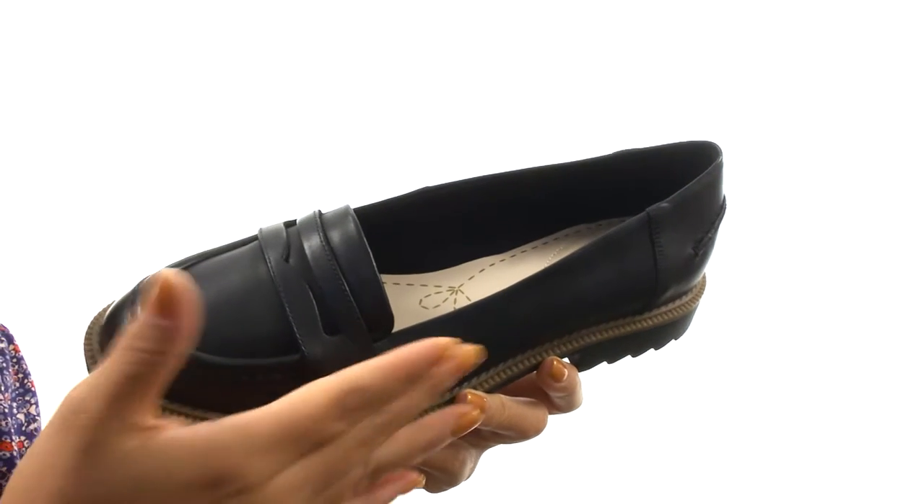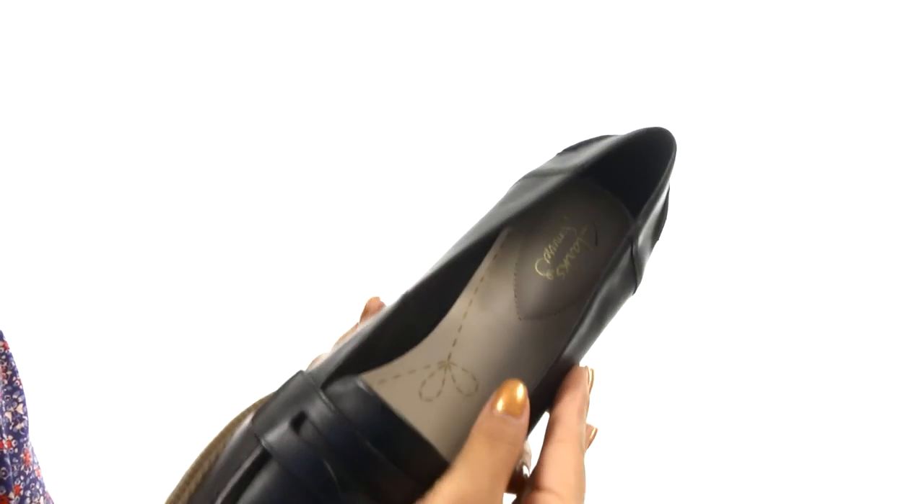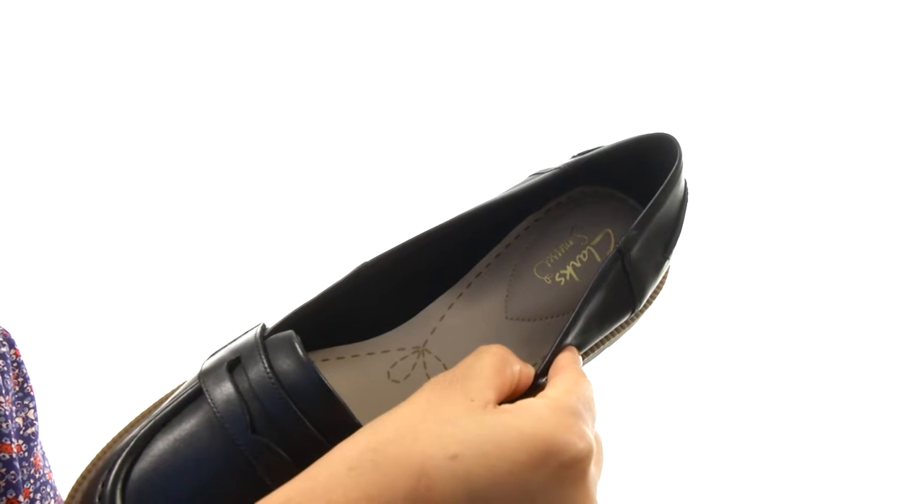These shoes have a premium leather upper and a preppy loafer silhouette. There's an easy slip-on construction. On the inside, there's soft textile linings for a great next-to-skin feel.